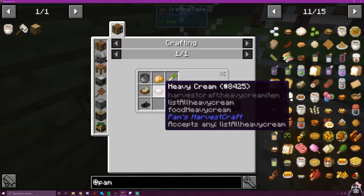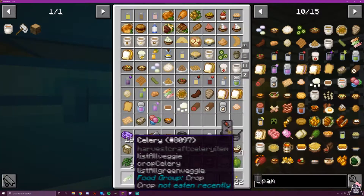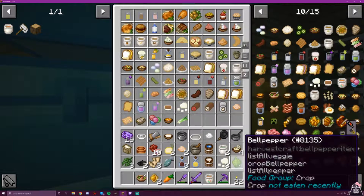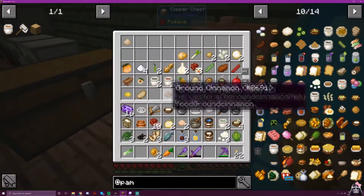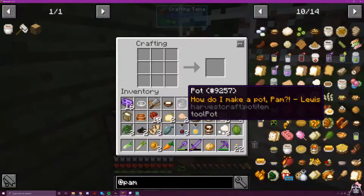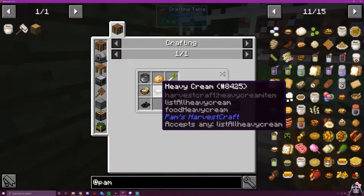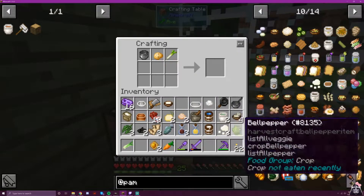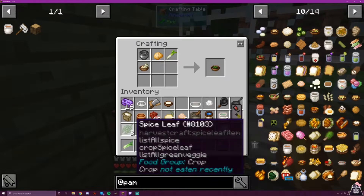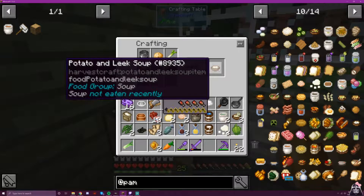Next is potato and leek soup. I knew I needed that cream for something. I need room for a potato and a leek. The mango chutney can go in the chest. So: potato, leek, stock, cream, spice leaf, pepper — potato and leek soup. You can see these recipes get a little more complicated.